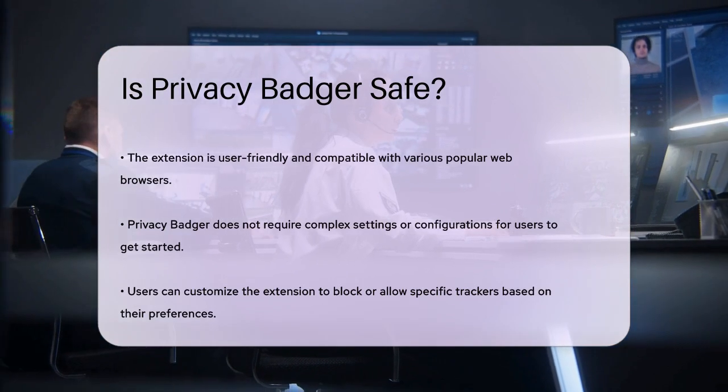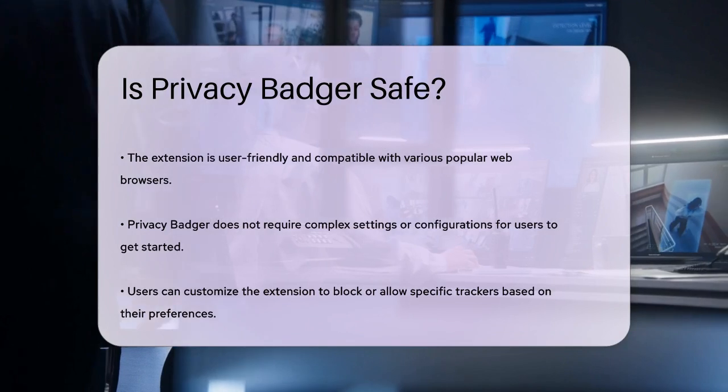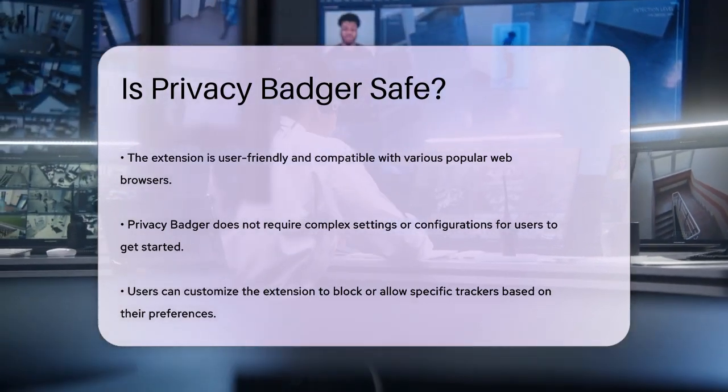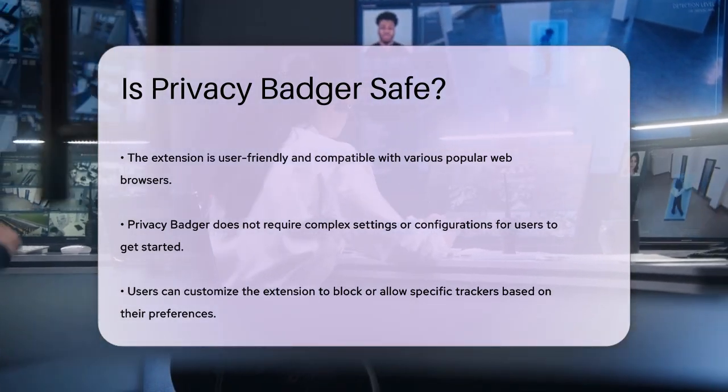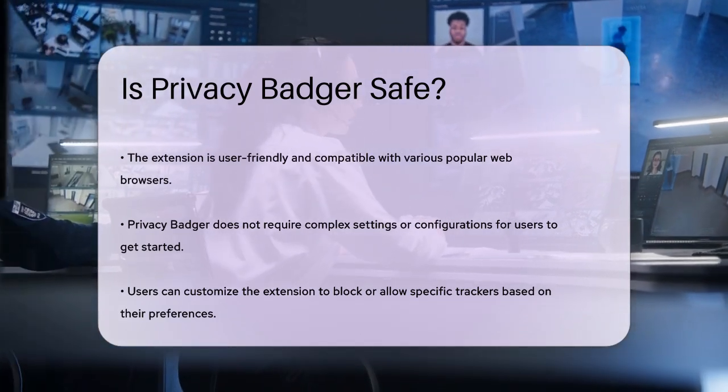In terms of usability, Privacy Badger is generally safe and easy to use. It is compatible with several popular browsers and does not require complex settings or configuration. You can customize the extension to block or allow specific trackers, and it provides notifications to help you manage issues while browsing.